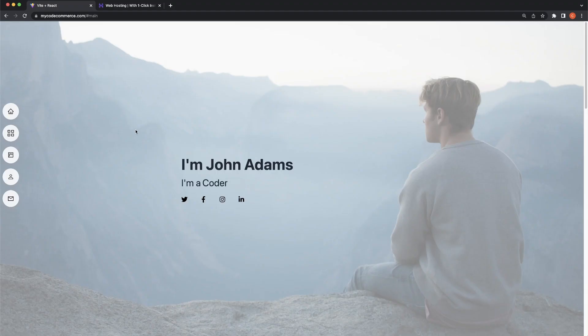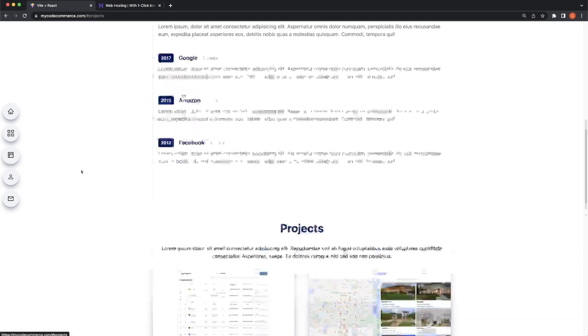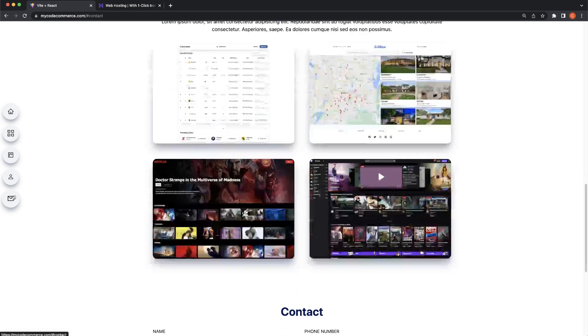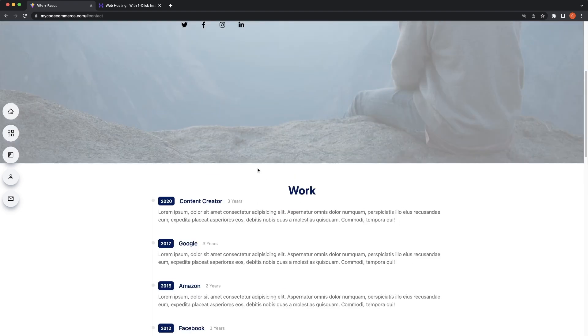Here's a quick preview of what we're building: our portfolio website. We have some nice buttons at the side to scroll down, a timeline with content creator, Google, Amazon, Facebook — the most prestigious work history. Then we have our projects section. And we finally have a contact form which is completely operational — you can submit a form and it goes directly to your email using Typeform, which is completely free. And of course it is 100% mobile responsive.